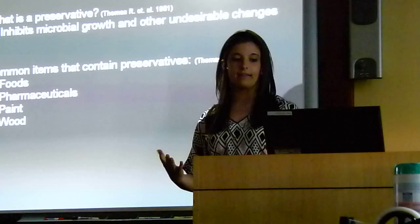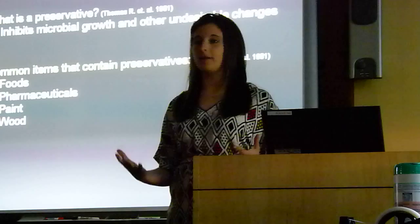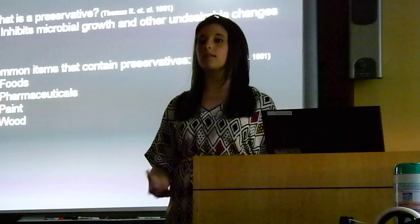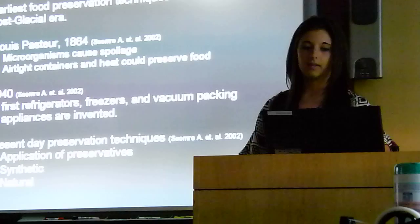In simple terms, this means that it is something that can delay food and other products from going bad or spoiling. You may be surprised that most common household items do contain some types of preservatives. For example, the paint used on walls and the furniture, the wood used in furniture. Also, pharmaceuticals ranging from shampoos to prescription drugs, and most commonly, food.